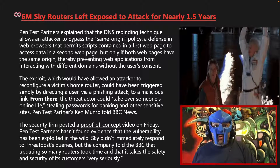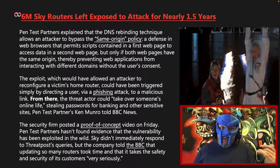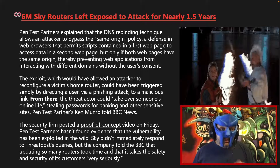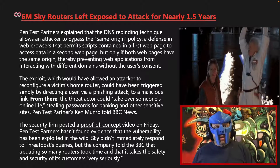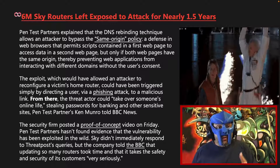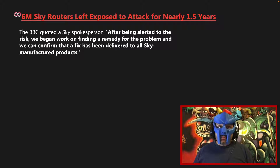The security firm posted a proof of concept video on Friday. Pentest Partners hasn't found evidence that the vulnerability has been exploited in the wild. Sky didn't immediately respond to queries, but the company told the BBC that updating so many routers took time and that it takes the safety and security of its customers very seriously. The BBC quoted a Sky spokesperson.